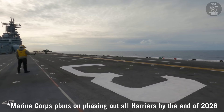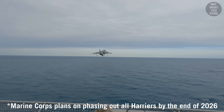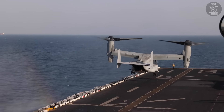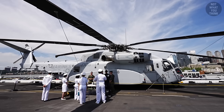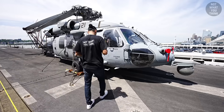There are no catapults and no arresting systems on this ship. This is why it exclusively houses US Marine aircraft like the Harriers and Ospreys, which have short takeoff and vertical takeoff and landing capabilities. It may also carry variants of helicopters like the CH-53, SH-60, and AH-1.